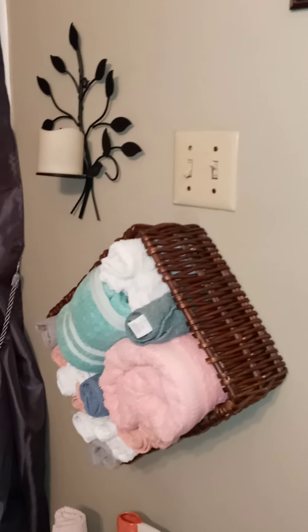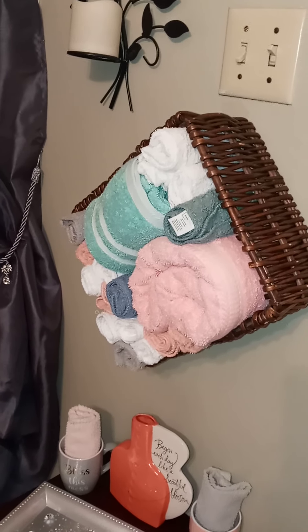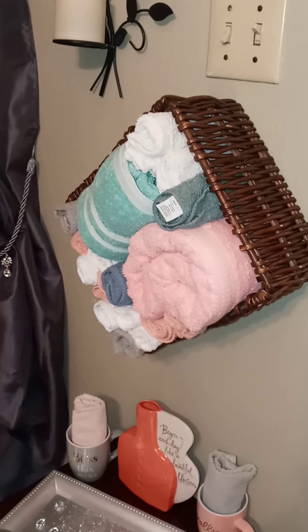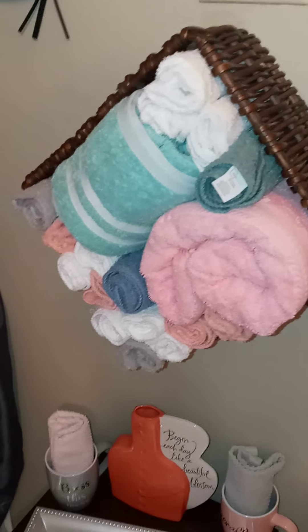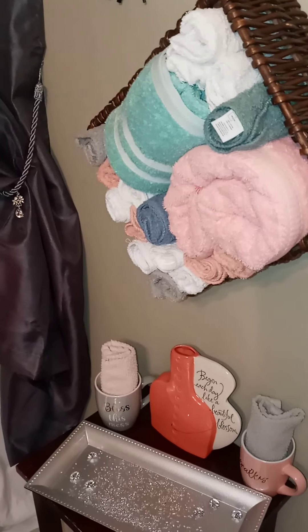I found a basket at a thrift store and I wanted to display some additional towels. I thought that would be a beautiful way to accentuate the towels and have them out of the way, especially since this bathroom is so small.